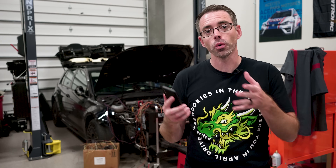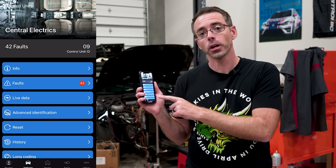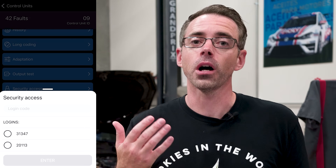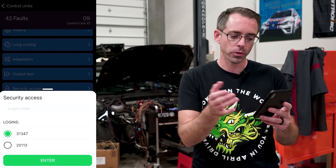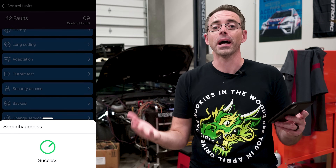Historically, when making coding or adaptation changes with an OBD-11 or a VAGCOM, you go into your module and into security access. You're then prompted to enter a login code. These are often on screen or you can find them on the internet — either way, they're accessible to the average person. In this particular case, 31347 is the most common one, and hitting enter will allow you to access your module.